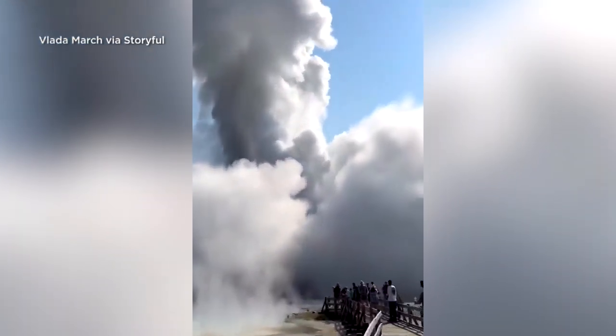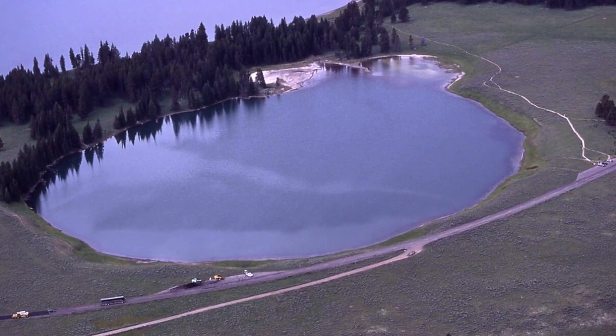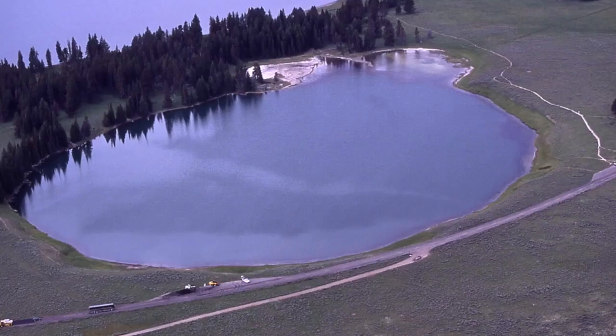There are some well-known features in the park, like Indian Pond east of Fishing Bridge, that were formed by steam explosions centuries ago.